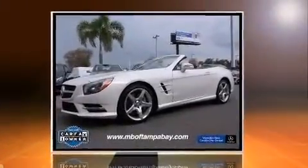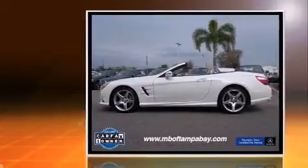Discerning drivers will appreciate the 2014 Mercedes-Benz SL-Class. This two-door, two-passenger convertible still has less than 10,000 miles.